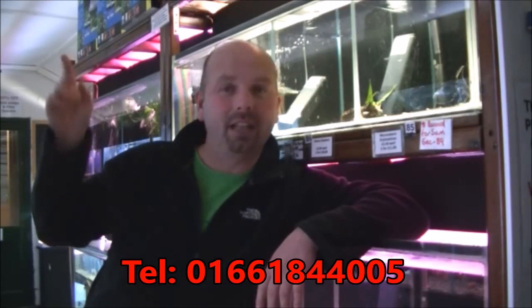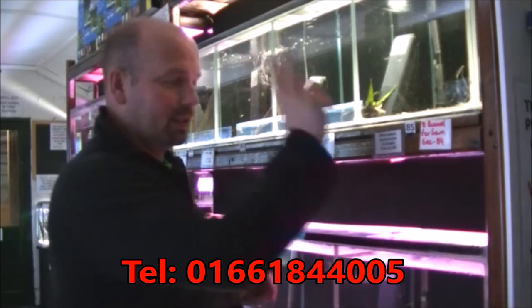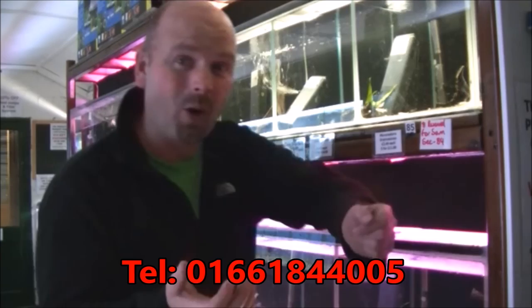Hello there, this is Richard from Time Valley Aquatics. It's been a while since I've done a stock update, so might as well do one now. The date is December the 5th, 2014. I've just knocked the main lights off and hopefully that'll make filming the fish a little bit easier. I may put the main lights on and the tank lights off for these ones, because sometimes they stand out better with the light off.